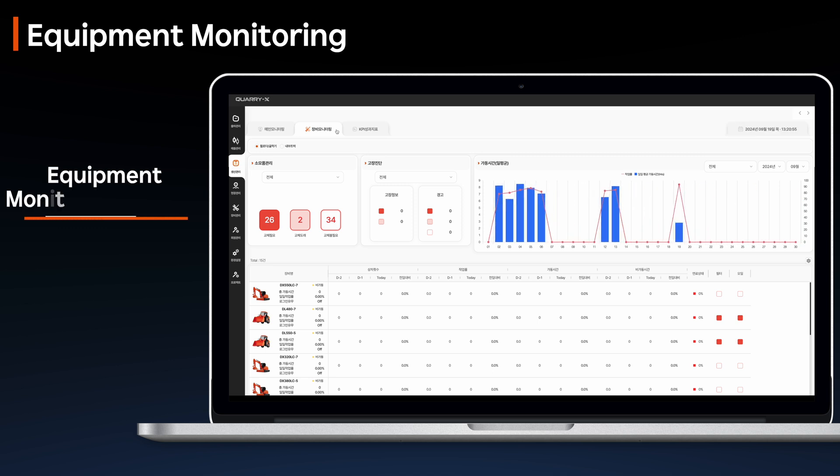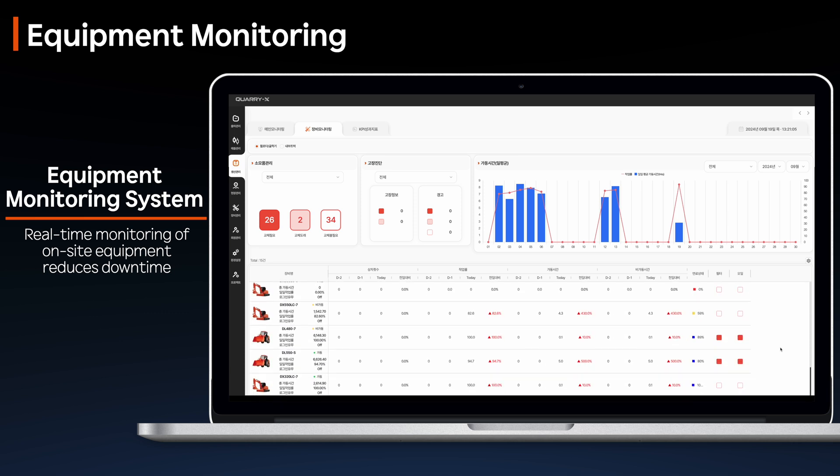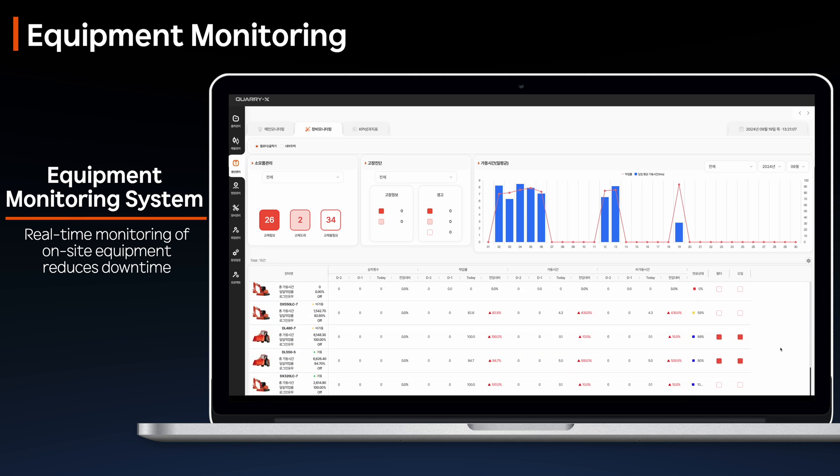With QuarryX's equipment monitoring, site managers can gain an instant overview of equipment status, including operating conditions, fuel levels, and filter and oil conditions. This enables them to identify potential issues early and respond proactively, reducing downtime.